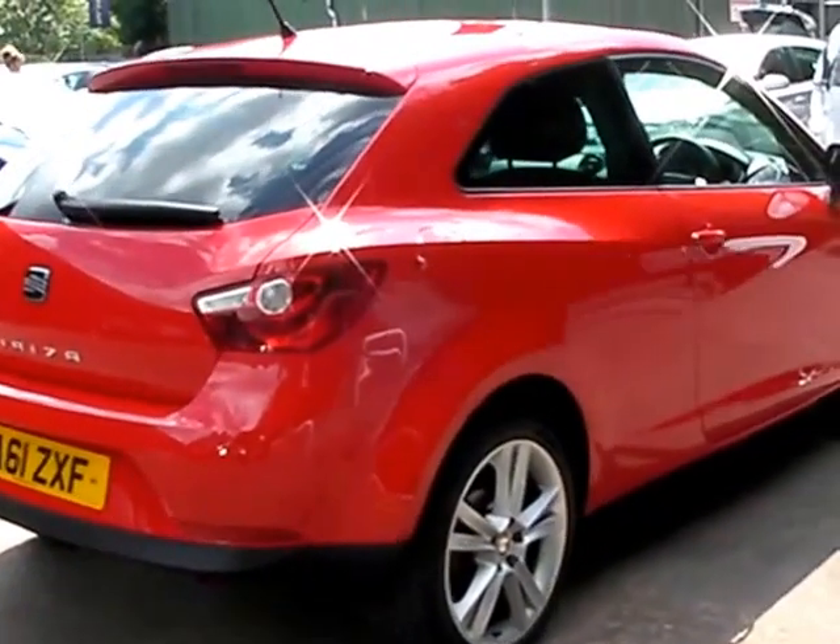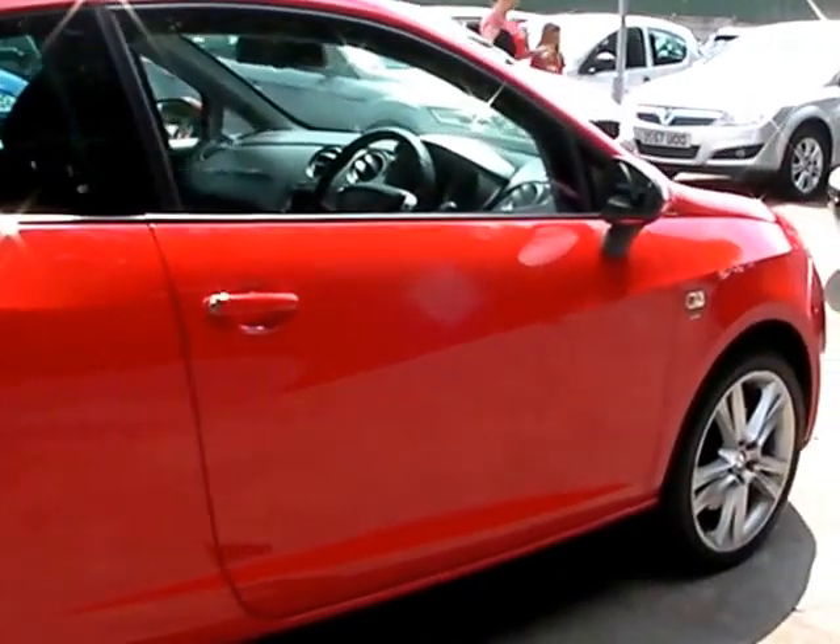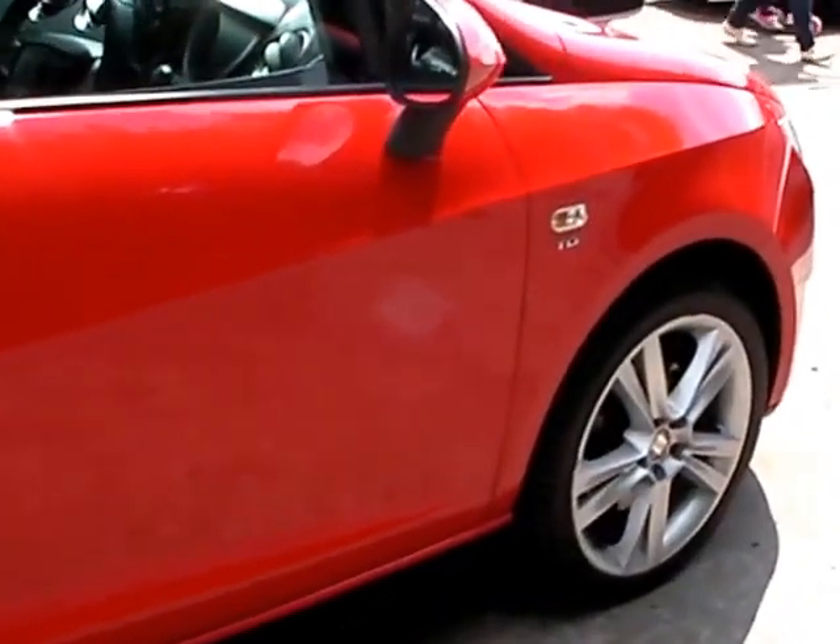Road tax on this car is only £30 a year. The car is also one owner from new and has service history. I'll show you inside.